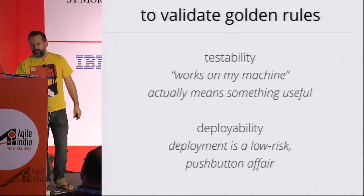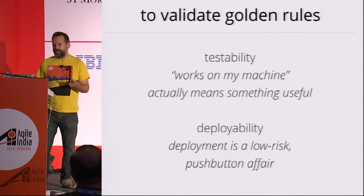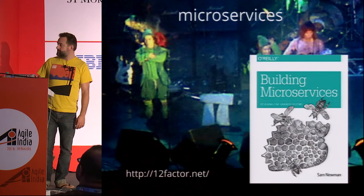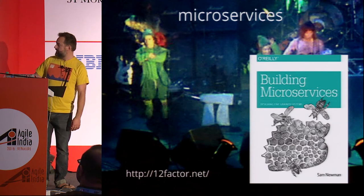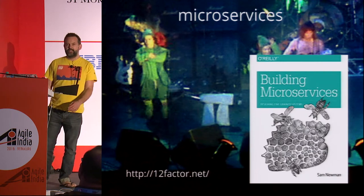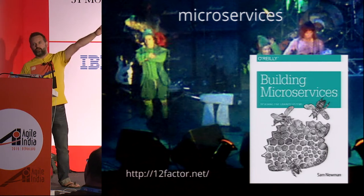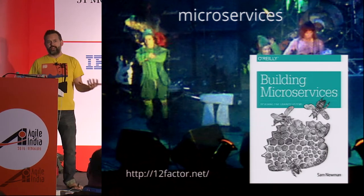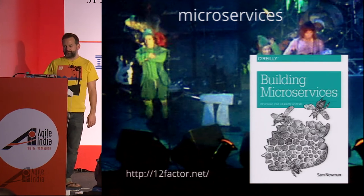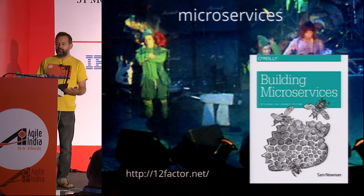Back to architecture: how do we build systems that satisfy testability and deployability? Coming back to microservices, there are a couple of good resources. One is the book by Sam Newman called 'Building Microservices.' There's also 12factor.net, which describes the 12-factor architecture that Pivotal promotes heavily — it talks about all the various things you need to build distributed systems in the cloud, such as sending logs remotely and doing monitoring. But this stuff is not new. The essence of how to build distributed systems at scale has been known for a really long time.